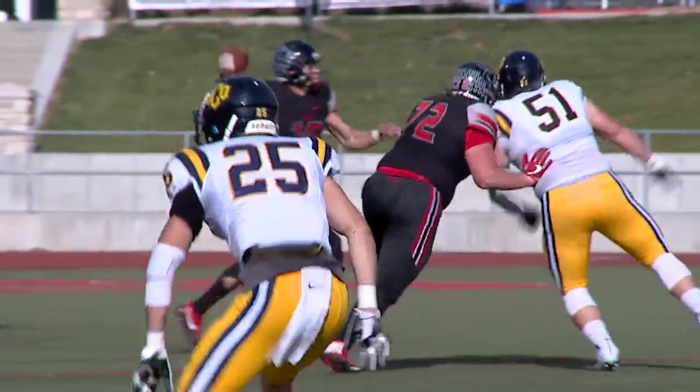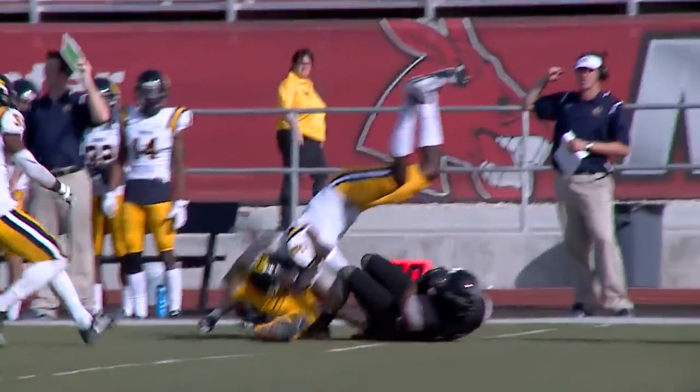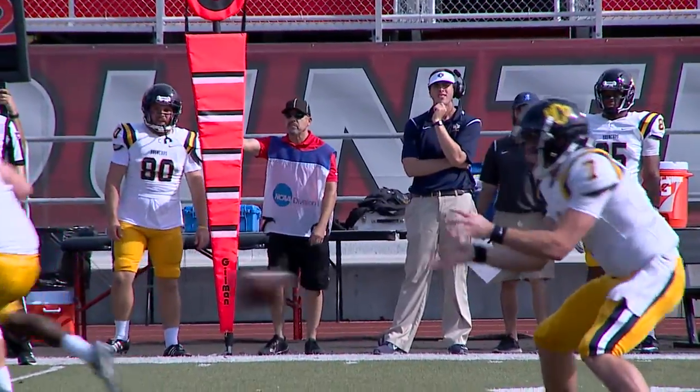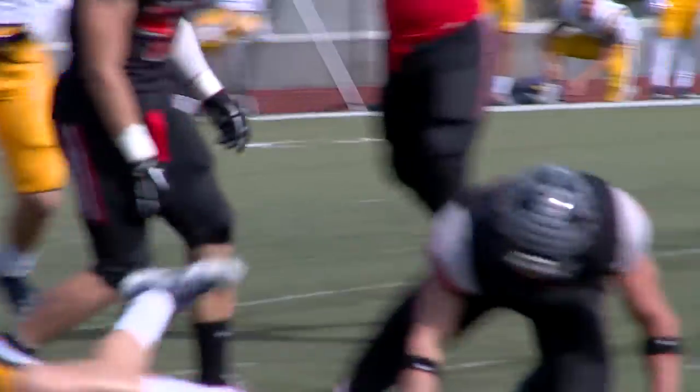We just didn't really find a groove in the first half. Me personally, I didn't play very well. I missed some throws that I should have made and had some tough breaks in the first half. Then the defense got a turnover, kind of sparked us, and we got that touchdown. In the second half we had a lot of momentum and we tried to just build off that. That's exactly what we did — we executed. We knew we had a great game plan going in. It was a matter of time that we were going to make some big plays, and that's what happened in the second half.